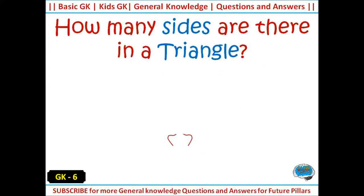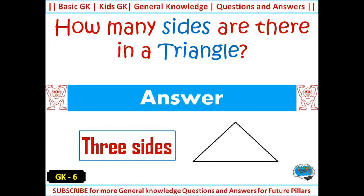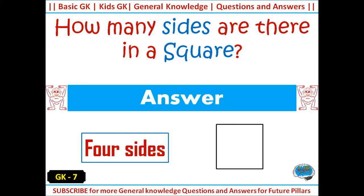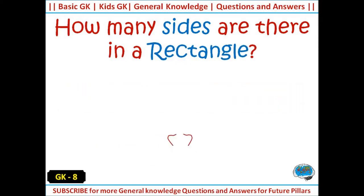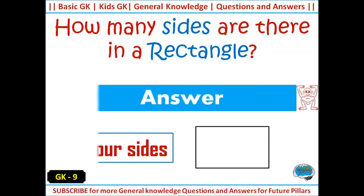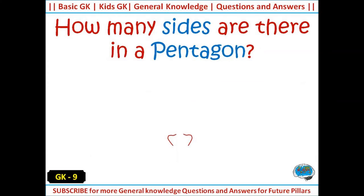How many sides are there in a triangle? Answer: 3 sides. How many sides are there in a square? Answer: 4 sides. How many sides are there in a rectangle? Answer: 4 sides.